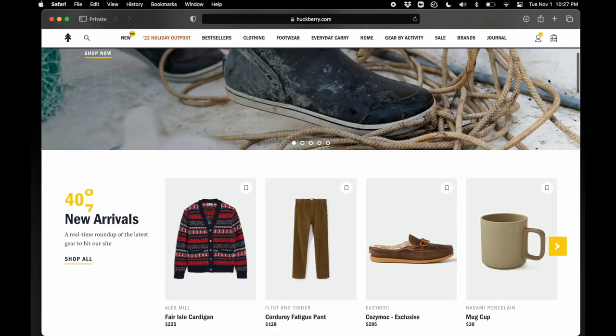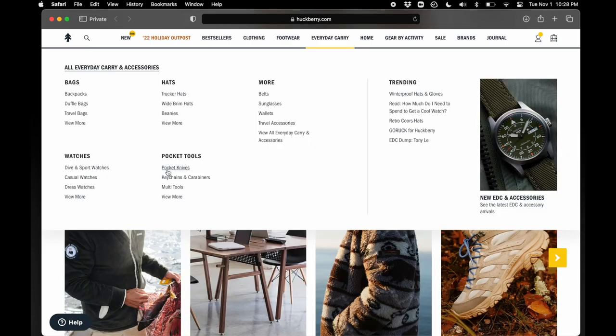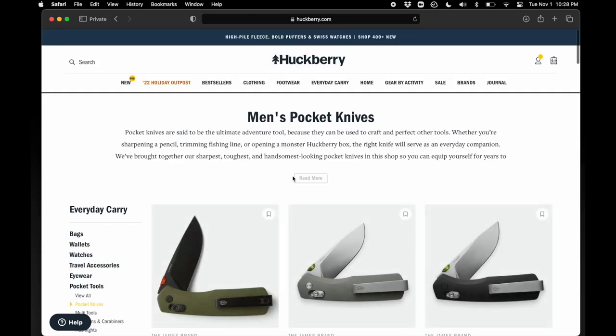I also want to give a shout out to Huckberry, which has provided some of the items I'm going to be featuring in this video. I've been a big fan of Huckberry for a long time. The original air travel pack that I featured on this channel was purchased via Huckberry. I've also purchased several bags from Evergoods and Bellroy.